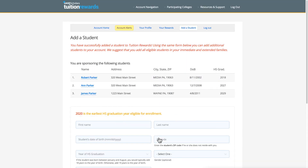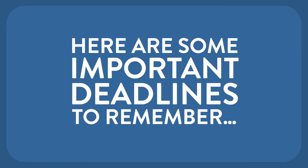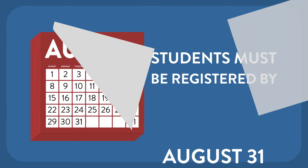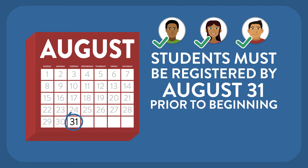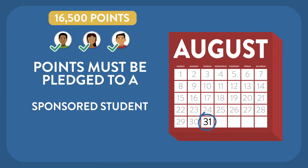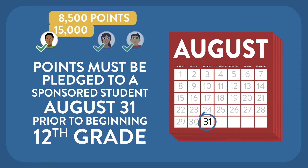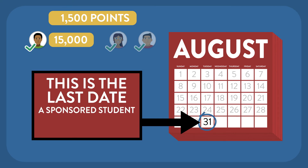Finally, add the important children in your life — immediate and extended family. Now that you are signed up for CTB, here are some important deadlines to remember. Students must be registered by August 31st prior to beginning 12th grade of high school. Points must be pledged to a sponsored student by August 31st prior to beginning 12th grade of high school. This is the last date a sponsored student can receive points in their name.